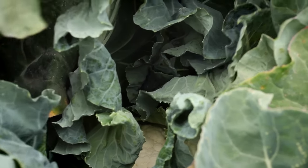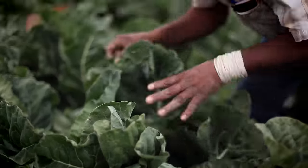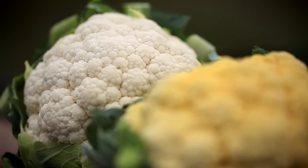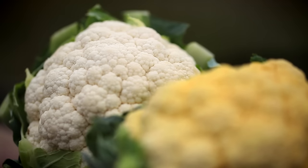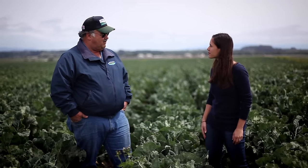When the cauliflower is the size of a tennis ball, farmers take some of the biggest leaves and tie them over the head. They do this for one reason only: we like our cauliflower white. If the head is exposed to the sun, it turns yellow. And even though it tastes exactly the same, we won't buy it. What we throw away in California for cosmetic reasons could end world hunger.